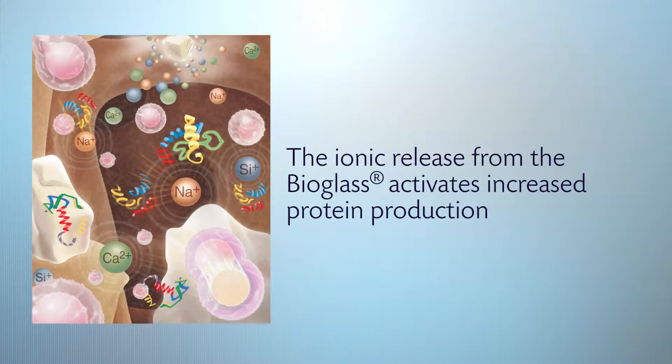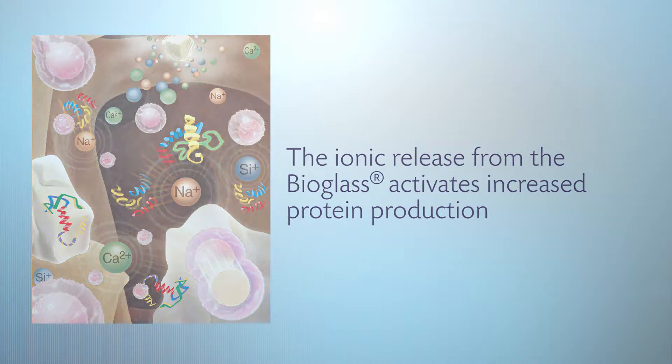In addition, it signals particular proteins to be transcribed that are essential to forming bone, and those proteins are called to the area. In combination with the collagen, it can form a type of flypaper-like effect such that these processes can occur in the environment where they're desired.